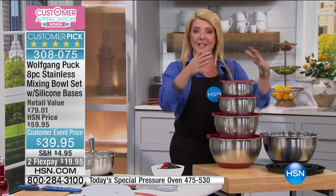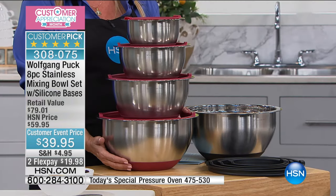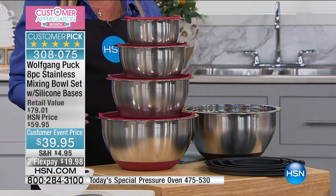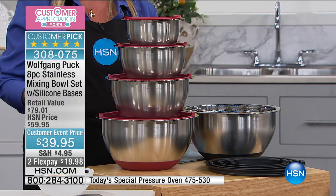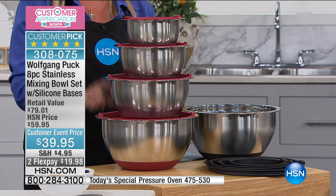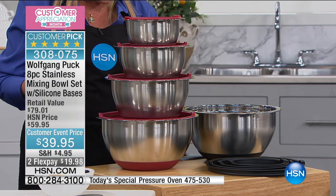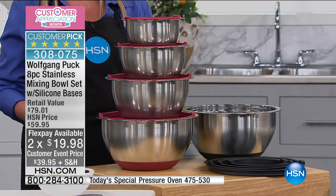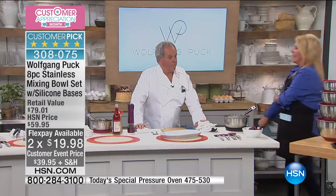You'll find it in the pressure oven. A lot of you are on the line waiting for it, ordering online. We want to cook fast but we want to cook good — that's what the pressure oven does for you. The smaller size will become a customer pick. His famous bowls with silicone bottoms: a set of four bowls with matching lids. Available in black and red, customer event price $39.95, down from a retail of $79, with two flex pays and over 1,100 reviews.